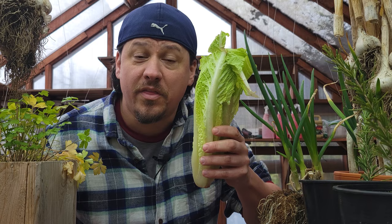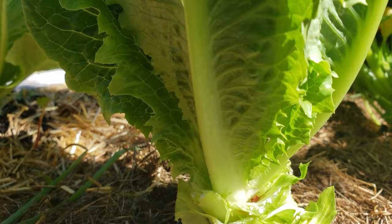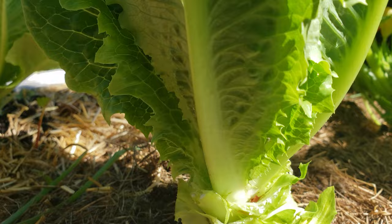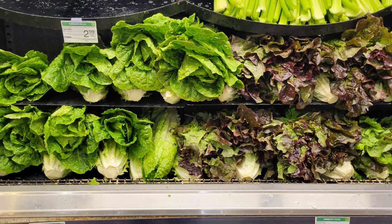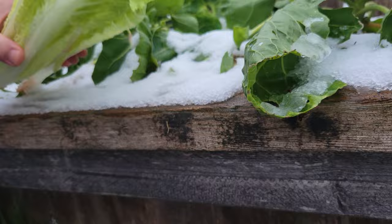Lettuce is one of the most popular backyard garden crops, and for good reason — relatively easy to grow, cold tolerant to a degree, and skyrocketing prices lately coupled with frequent safety recalls means growing lettuce in our backyards is more popular than ever. Hi, I'm Jeff from the Ripe Tomato Farms. Welcome to another episode of the Garden Quickie, the show we're in two minutes or less. Today's episode is all about the four different kinds of lettuce you can grow in your own backyard.